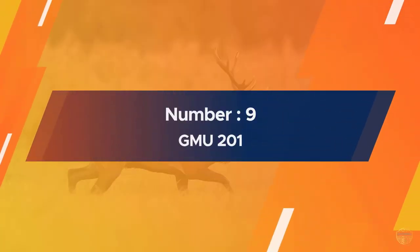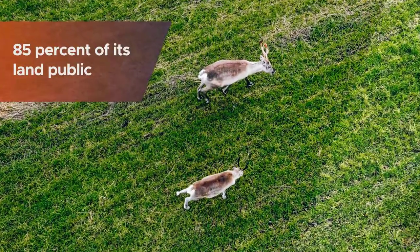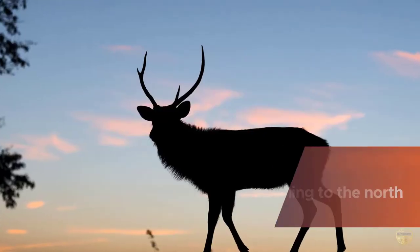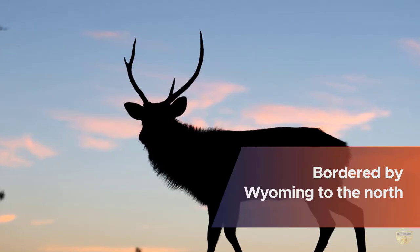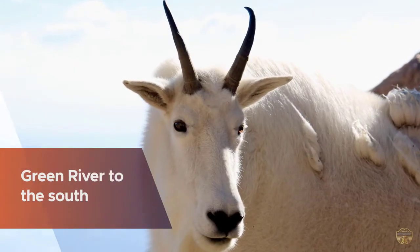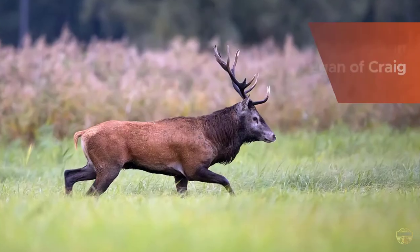Number nine: GMU 201. With 85 percent of its land public, GMU 201 represents the second smallest of the big four quality units. It is also the hardest one to draw a tag for in the state. Squeezed into the far northwest corner, it is bordered by Wyoming to the north, Utah to the west, and Browns Park and the Green River to the south.